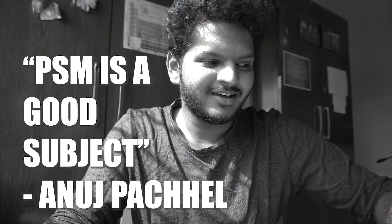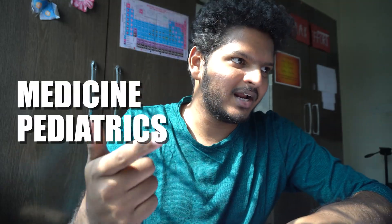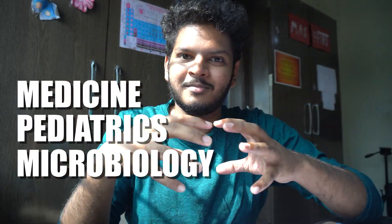I just finished a huge chunk of PSM reading about tuberculosis and a few other diseases along with disaster management. I really liked that topic because it reminded me of movies like Volcano, The Day After Tomorrow starring Jake Gyllenhaal, and Godzilla. After studying PSM for about a month, I feel PSM is a good subject — one of the best out there. The only thing I struggle with is national health policies and memorizing all the different facts, data, and values. Apart from that I really like it — it almost feels like studying medicine, pediatrics, microbiology, and pathology all combined.